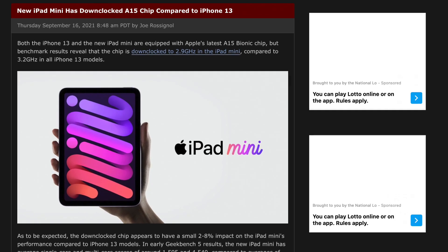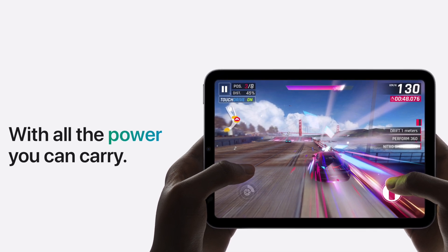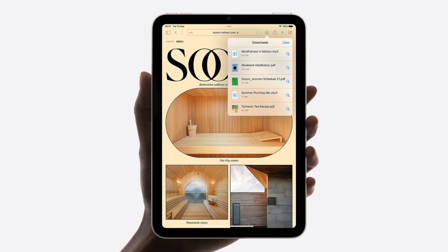One final tidbit: the A15 in the iPad mini 6 is clocked at 2.9GHz compared to 3.2GHz on the iPhone 13 models. We have no idea why it's been downclocked on the iPad mini, because if anything the iPad needs more power than the iPhone. The good news is there's a very small impact on performance, and of course the iPad mini should be able to sustain higher workloads for longer because it can dissipate the heat with its bigger size.